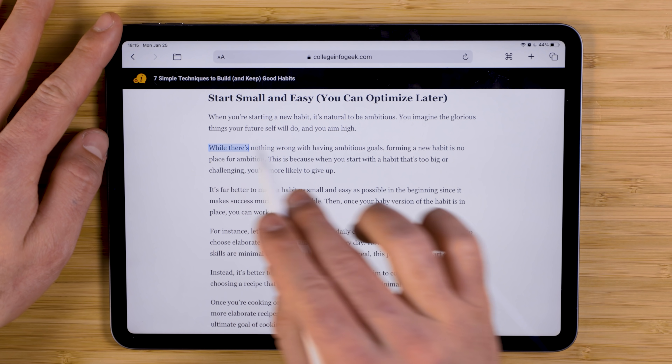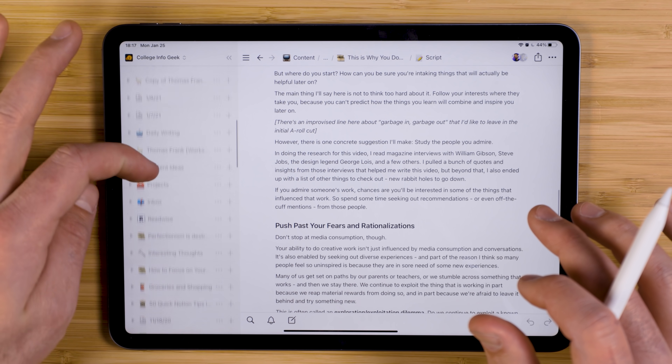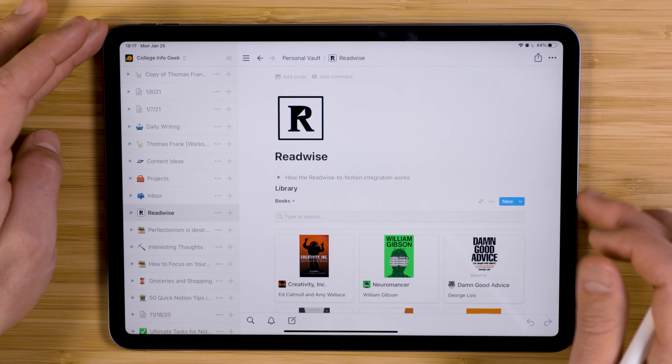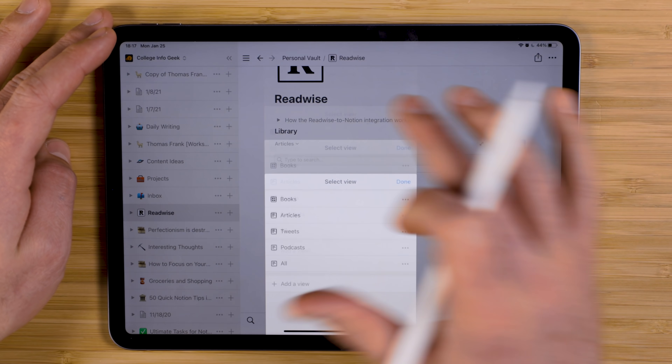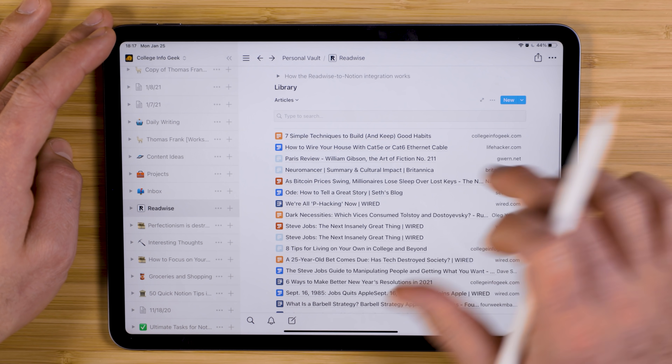I really wish Command was on desktop browsers — unfortunately it's not. But for now we at least have the Readwise extension, which while it won't leave those highlights on the webpage, will send them to your Readwise account. And if you have one of their sync options turned on, it can send the highlights over to RemNote, or Roam Research, or if you're like me, to Notion.